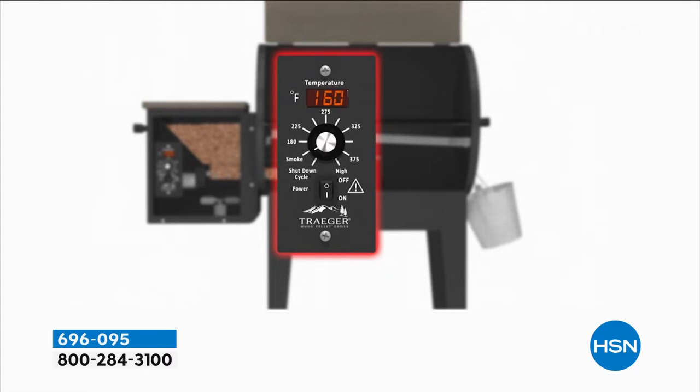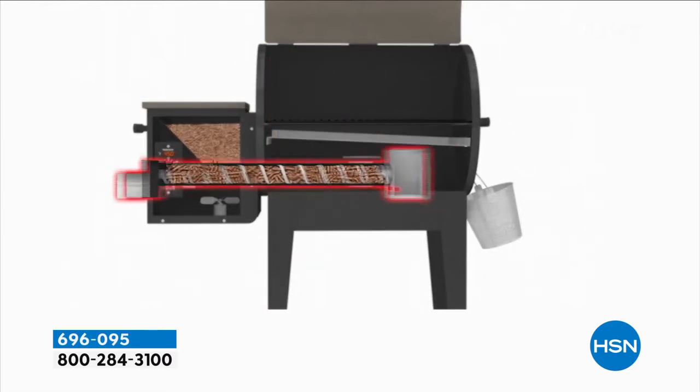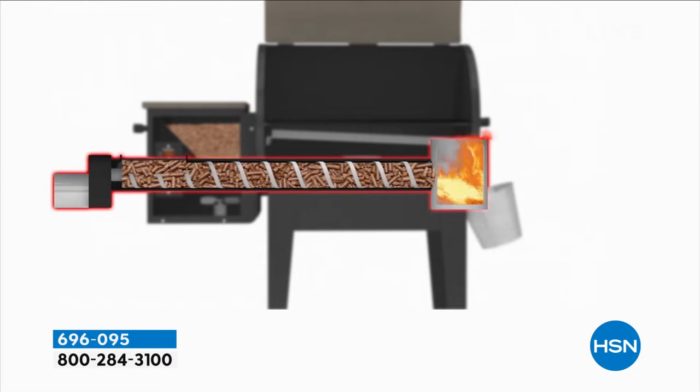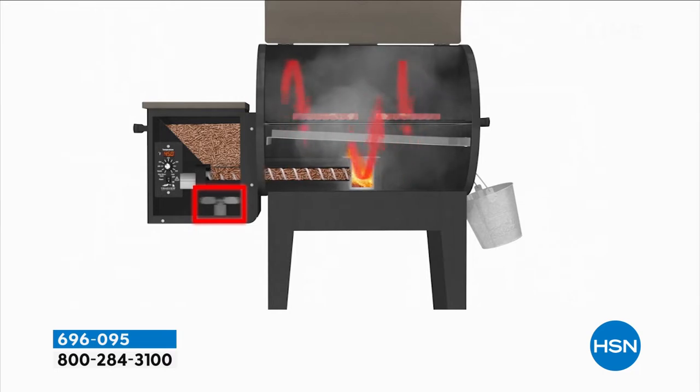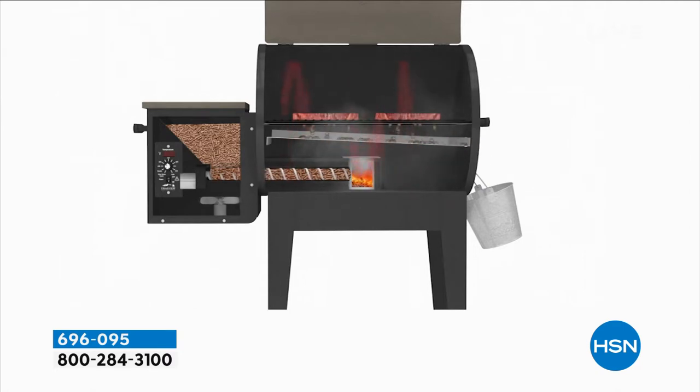With the Grilling Logic Digital Pro Controller, that's the little unit right there, you can set and maintain the temperature from smoke all the way up to 450 degrees. And it stays at 450 degrees - it doesn't go lower and lower after five or ten minutes. I like the consistency. I like that this gives you a huge cooking surface and that extra shelf in the back.